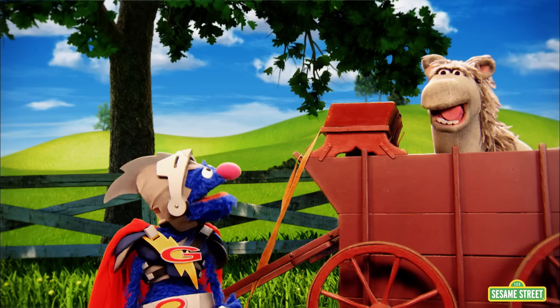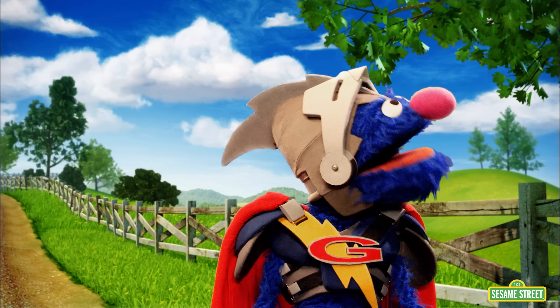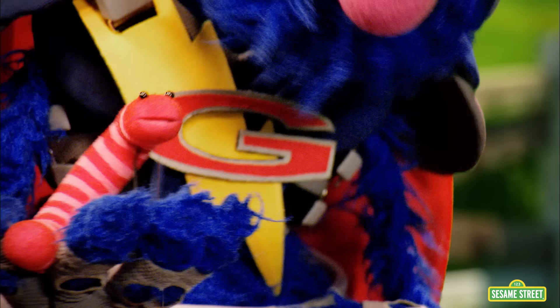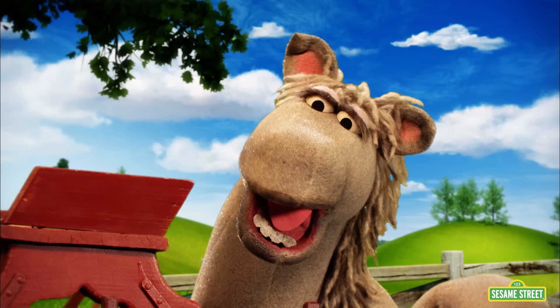I'm thinking maybe something's supposed to be in front of this here cart, and maybe those stick thingies are to pull it with. Pull. Something to pull it. No problem. Be right back. Here you are. This little worm is just what you need to move this cart.